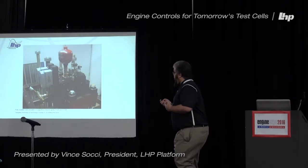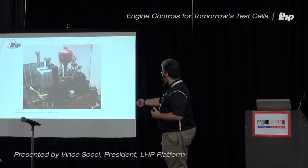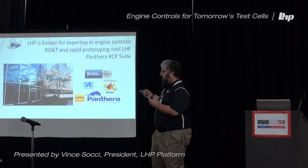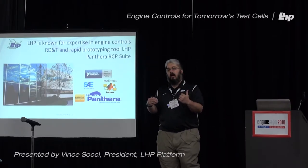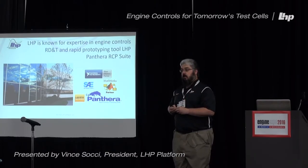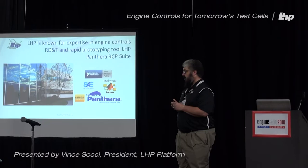This is an example of a test cell — a variable valve platform. From a mechanical standpoint, you have your hydraulics, your valve, and your reservoir. LHP's business is known for our ability to get in early and build engine controls through research, development, and test, doing the rapid controls prototyping. We have a flagship product called Panthera, which is our rapid controls prototyping suite, that you'll see in our booth.